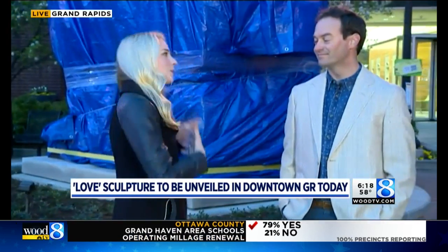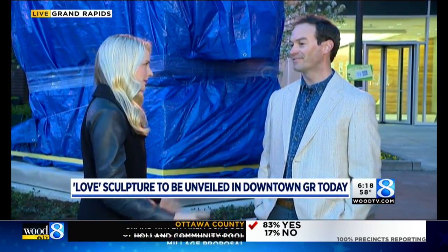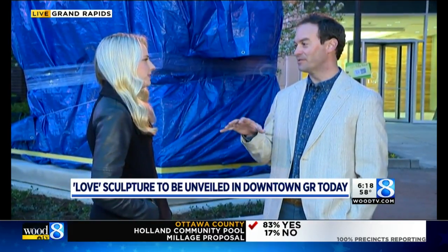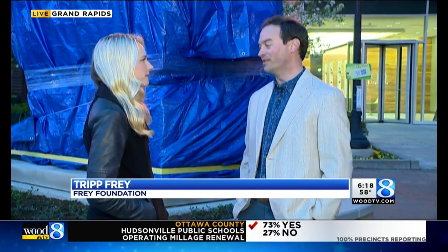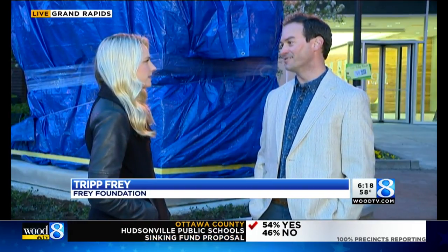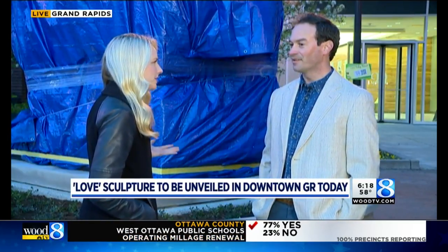I have Trip with me this morning — he's with the Fry Foundation, and they're part of the reason we have this sculpture. Why did you choose the LOVE sculpture? 'We really wanted to choose a piece of art that was iconic, relatable, and approachable for the citizens of our community. It's something people recognize, and you already have a lot of rubberneckers looking as they drive by.'